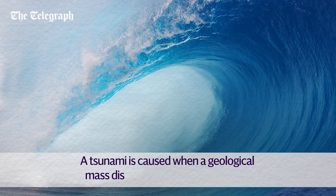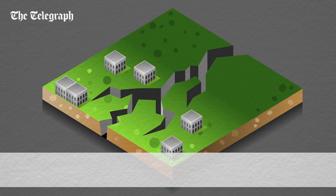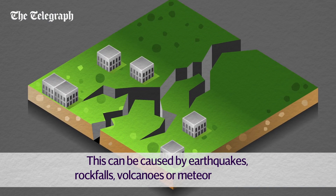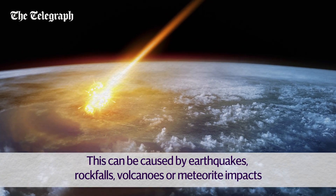A tsunami is caused when a geological mass displaces a large body of water. Commonly this happens during an earthquake, but tsunamis can be caused by rock falls into the sea, volcanic eruptions, or even meteorite impacts in the ocean.